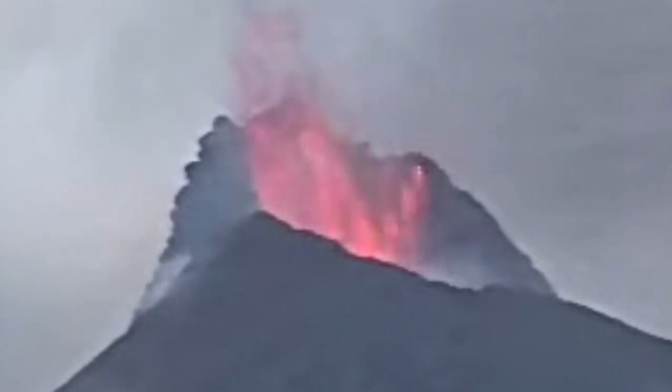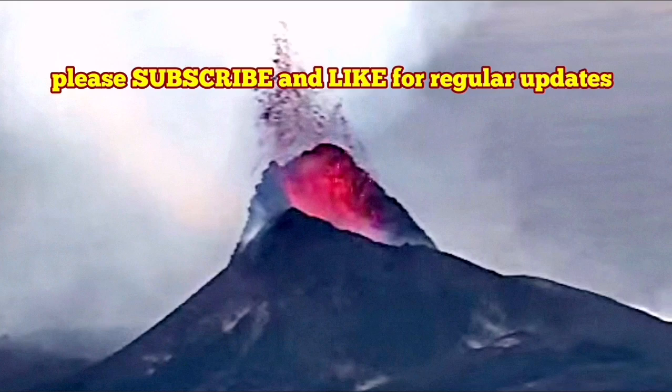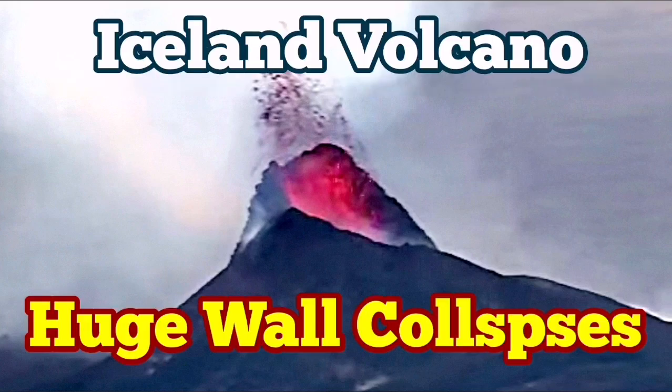I have a video about this situation where we had a better view at the Litli Hrútur volcano and the K1. You may like to watch this — these are very interesting things. We had a better view at that time. This time the similar thing is happening. Very vigorous activity at the moment.